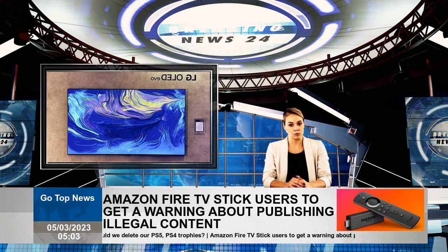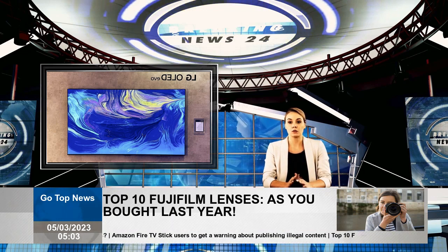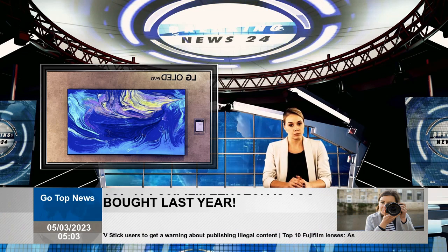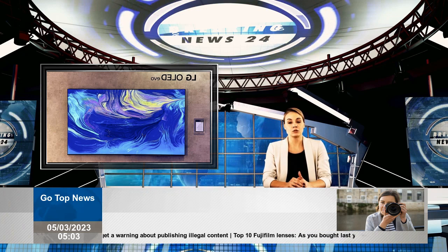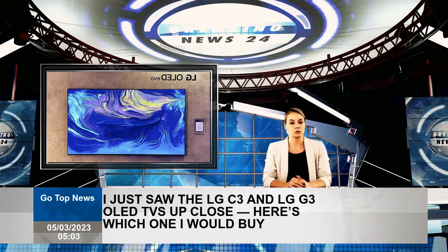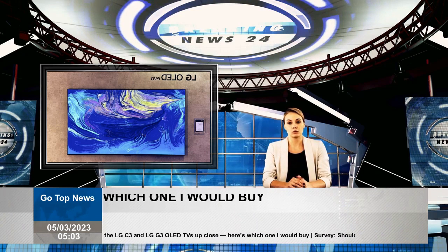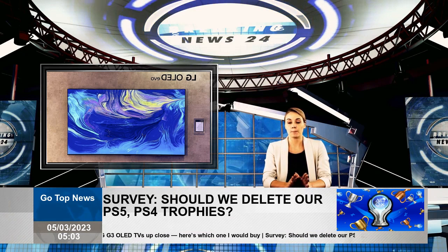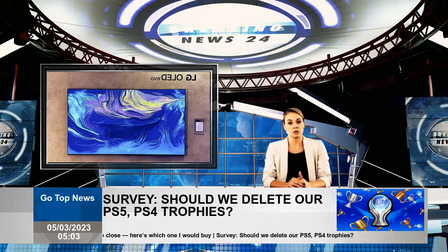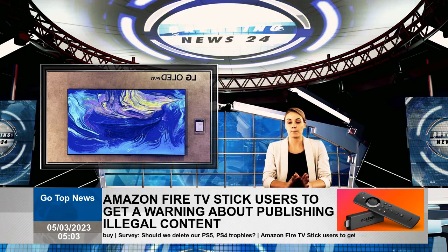LG G3 OLED TV shines. The LG G3 OLED TV has new micro lenses that significantly increases homogeneity. It lost brightness and some white areas turned a very thin gray. It was difficult to distinguish in demo. But the C3 may suffer from the same shine that my colleague had a problem with on the LG C2 OLED.